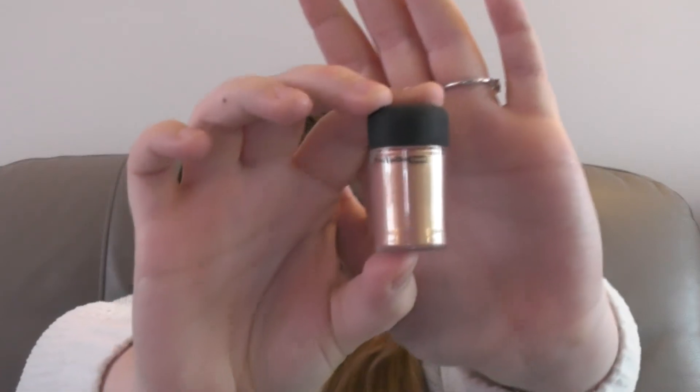Next is the MAC Pigment in Melon — oh my god, I've used this so much. You spritz a makeup brush with Fix Plus, dab a little bit in, and sweep it across the eyes. It's amazing — it makes all eyeshadows look glamorous. I can't get enough of this.